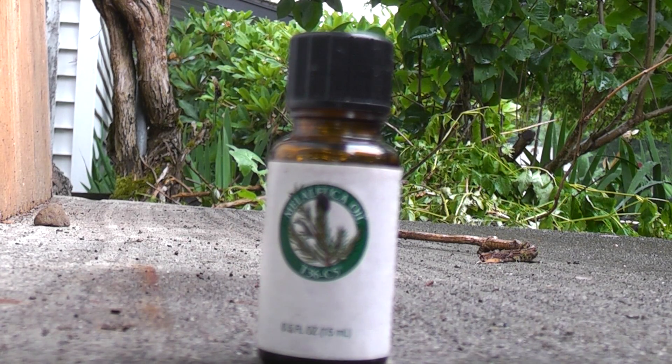Hey everybody, I hope you're doing well today. My name's Josh. For those who don't know, I'm doing this video on behalf of tea tree oil, or Melaleuca alternifolia, as its proper name is.